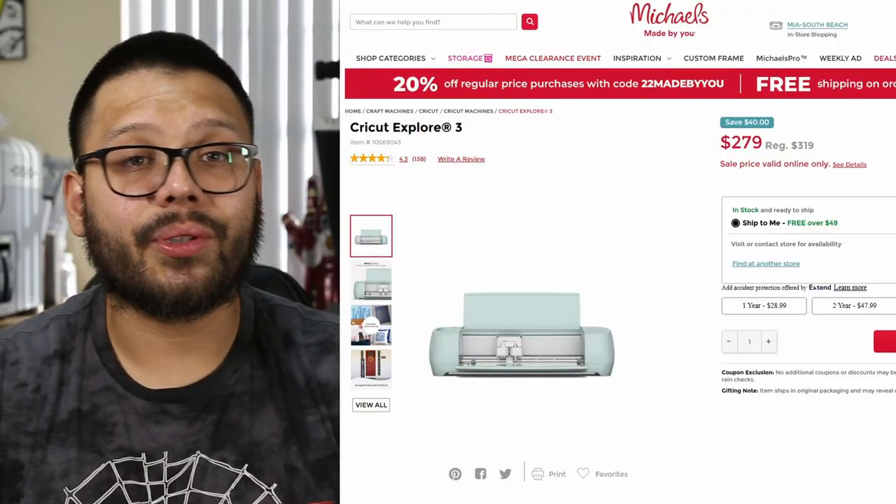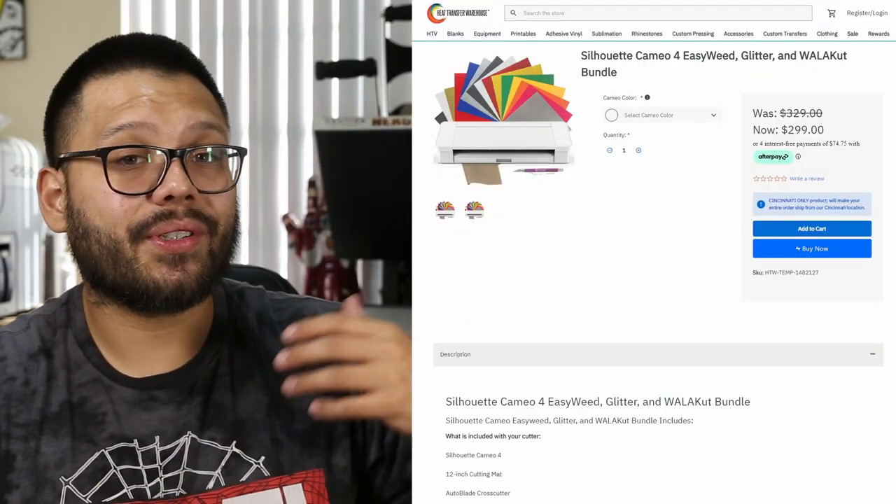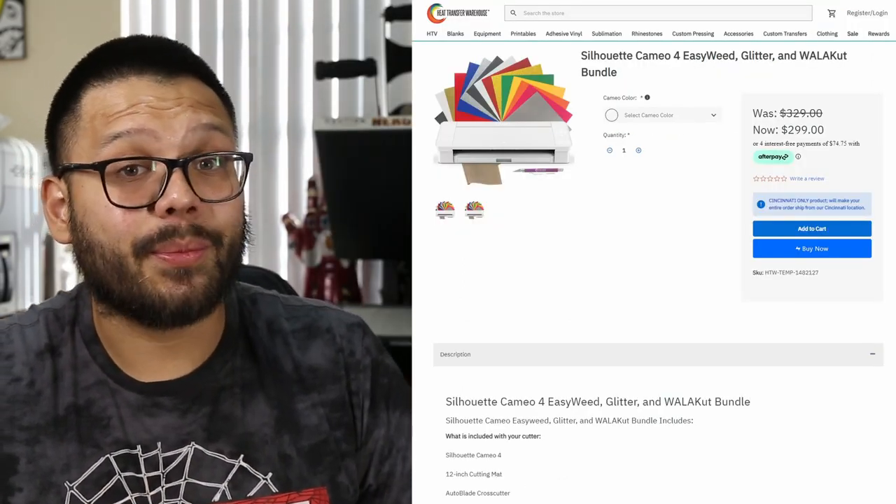Anyone can go to their local Michaels or hobby store, check Amazon, or places like Heat Transfer Warehouse, and purchase a Cricut or Cameo for fairly cheap. The prices of material are reasonable and the learning curve is not that big. But just because there's not a lot of money in it doesn't mean that there's no money in it. Everything I'm going to cover in this video uses the equipment that you already have, and I'm also going to cover a few things that really don't require any equipment.